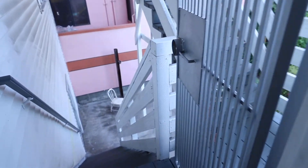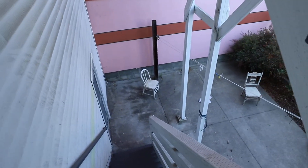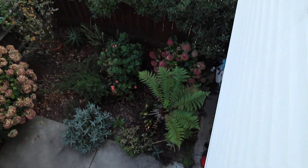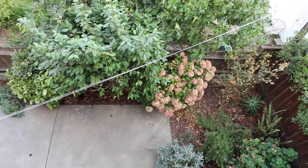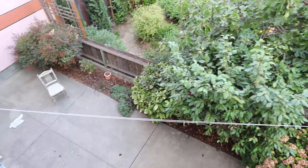This door opens up out to the shared yard, and you can also go to the garage down these back stairs. Let's take a quick peek at the backyard. The owner will be performing some additional work on the back yard to make it even better. That is a fig tree right there on the neighbor's side.